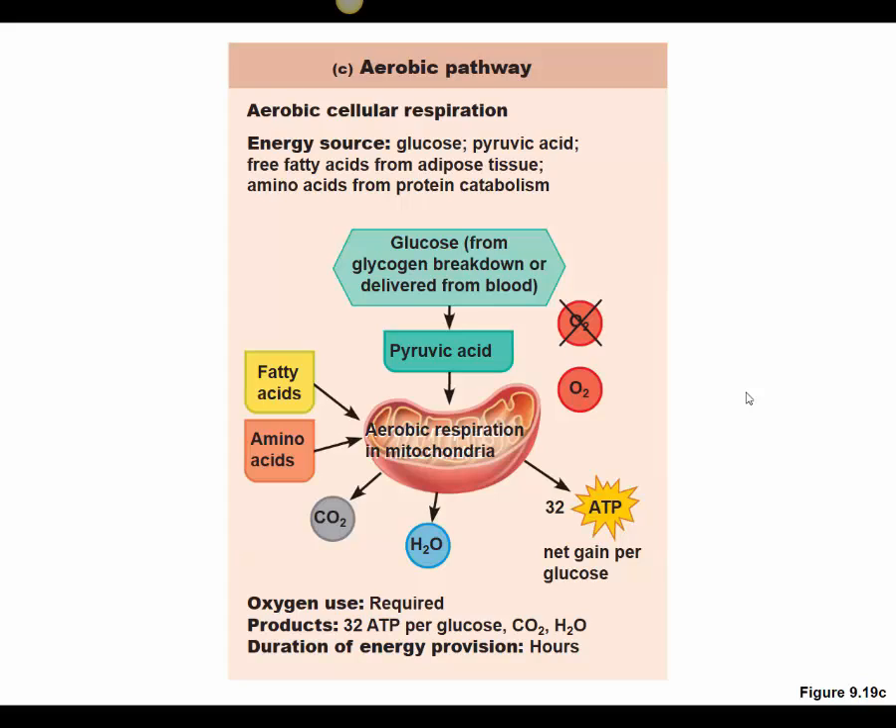The key to the aerobic pathway is time — we need time for the Krebs cycle and electron transport chain reactions, which both occur in the mitochondria with the help of oxygen. The anaerobic pathway converts only about 5% of the energy available compared to the aerobic pathway, which provides 95% of the ATP per glucose. However, lactic acid fermentation and glycolysis are about two and a half times faster than the aerobic pathway.